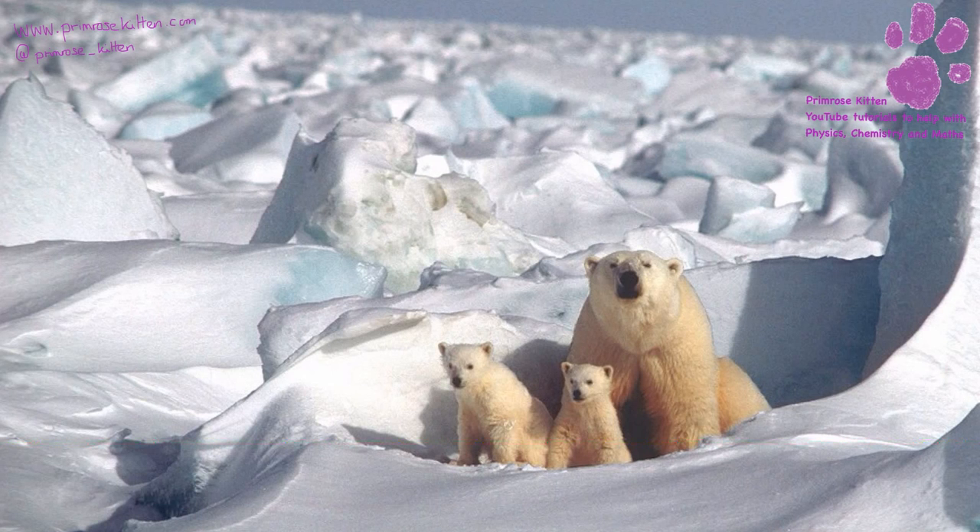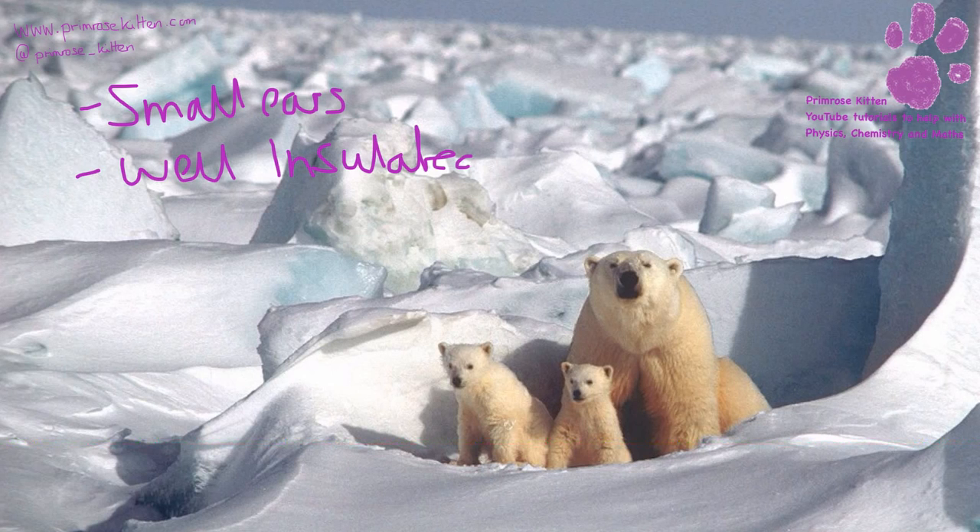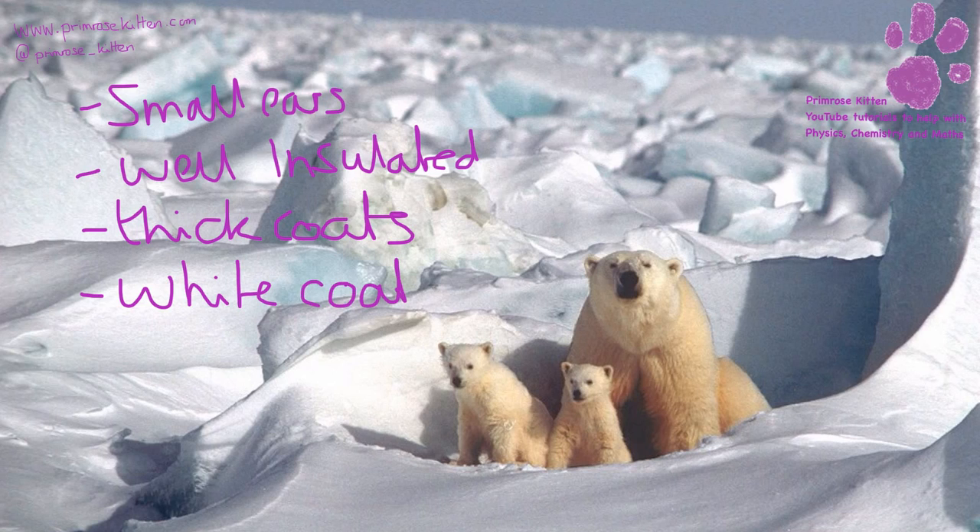Polar bears are an example of an animal well adapted to an arctic environment. They have small ears, meaning their surface area is very small compared to their volume, which reduces heat loss. They are well insulated with a very thick layer of blubber all around them which keeps them warm and can be used as an energy source. They have thick coats to trap air and keep warm, and white coats over black skin which helps them be camouflaged in the snow to avoid predators.